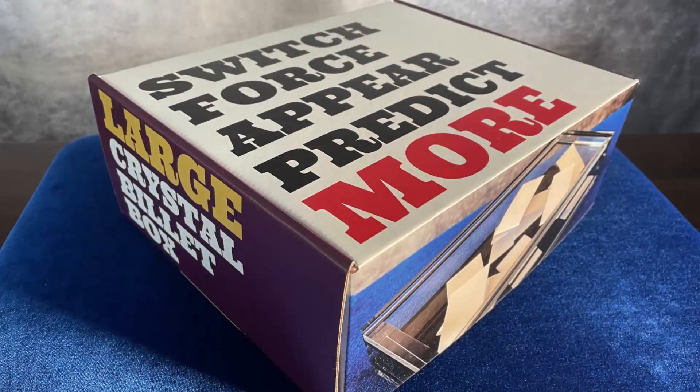Well, it took some time. I had to play with the size, try and find that sweet spot where it would double the capacity but maintain its deceptiveness. It took about a year, but now it's here — the large crystal billet box.